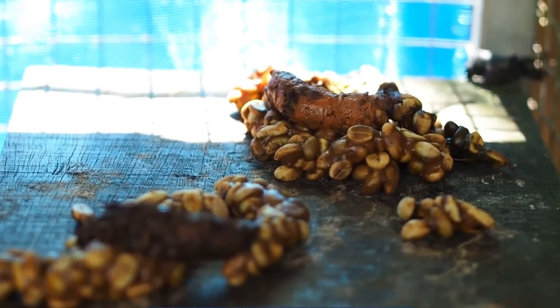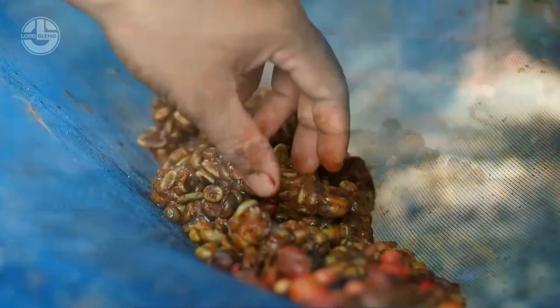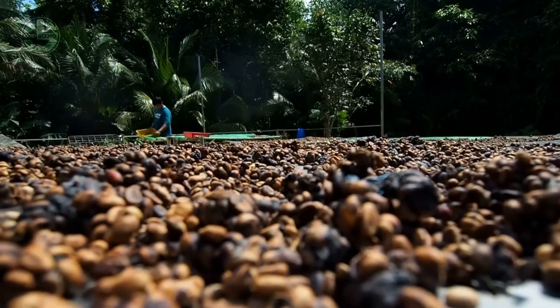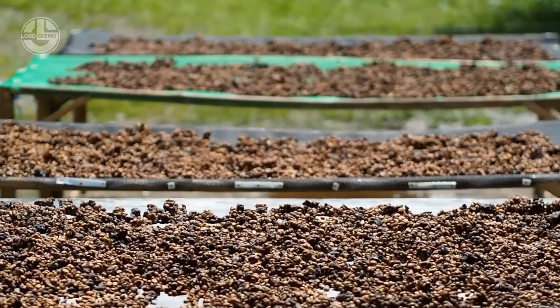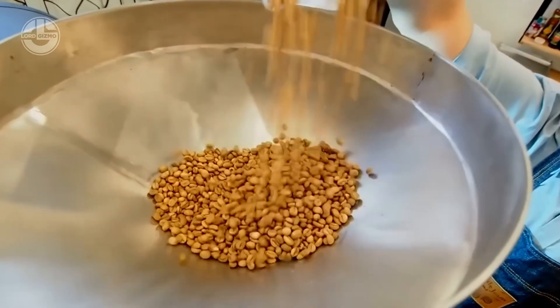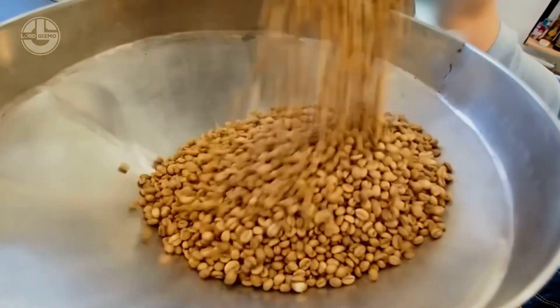The coffee beans harvested from the waste are then cleaned and dried under the sun. Once they reach the appropriate level of dryness, they are placed in a dry heat dryer to ensure that the coffee beans are completely moisture-free, helping to preserve them for a long time.